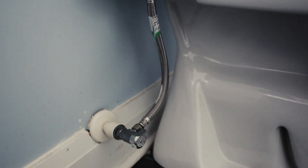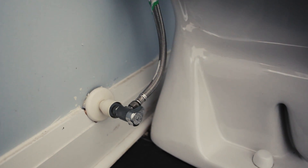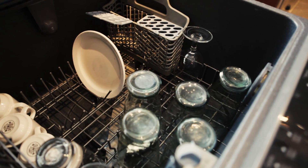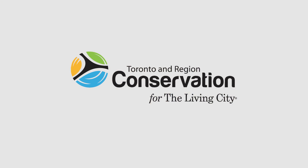All the toilets in the house are 6-litre flush toilets or less. All the appliances are Energy Star appliances, which use 30% less energy and 60% less water. So the house uses dramatically less energy and dramatically less water just because of those items we built into the house.